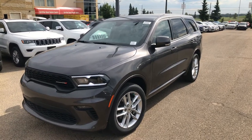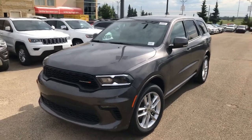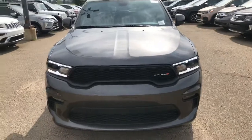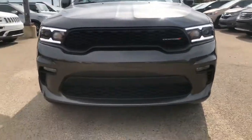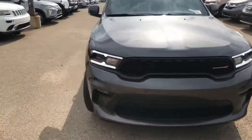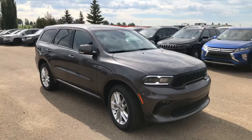Hey Verlin and Gary, this is Shammy with South Town Chrysler. Just wanted to do a quick little walk-around video for you. This is on the 2021 GT Durango all-wheel drive. Now obviously it might not be the exact same color, but at the end of the day it's a really nice gray metallic. It'll be nice to go through the features with you.